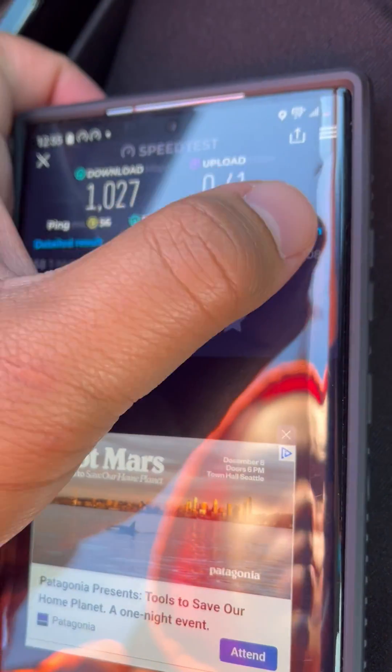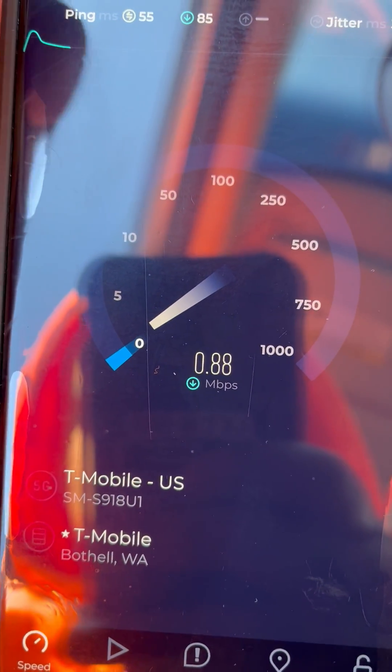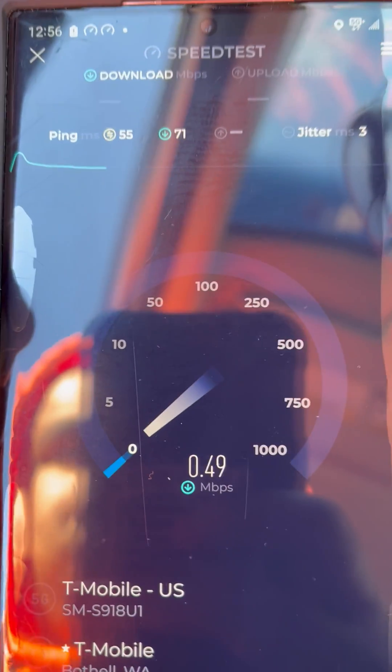I think I probably used up all my data on Mint Mobile. It was my last day, so I'm going to switch over. Let's go.